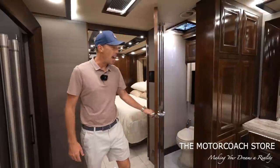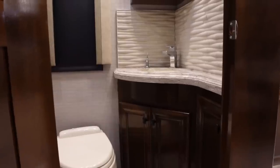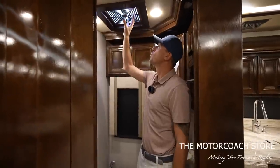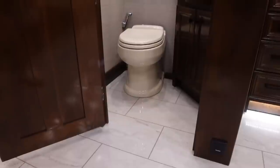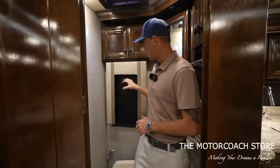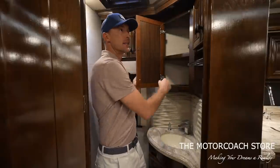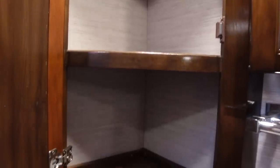This coach is a bath and a half coach. Here's a look at the half bathroom — beautiful backsplash like we saw in the galley. It has a vent with a fan with a really cool cover piece, plenty of room around your Dometic toilet, a window with blinds, and a little medicine cabinet space. Just a nice little half bath.